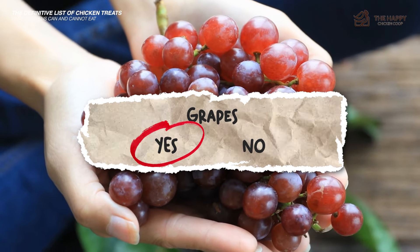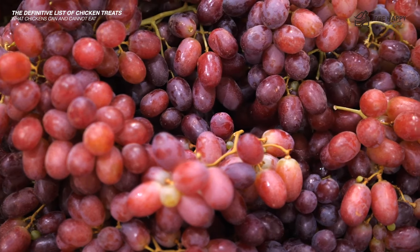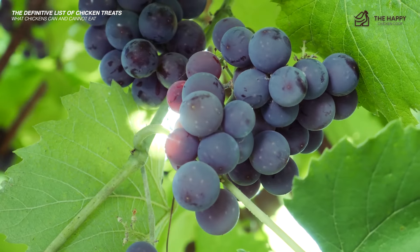Grapes — yes, high in B vitamins plus A and C. Also contains many trace elements such as calcium and copper. Given in small amounts once a week as the sugar content is high. Rough chop first to aid digestion.